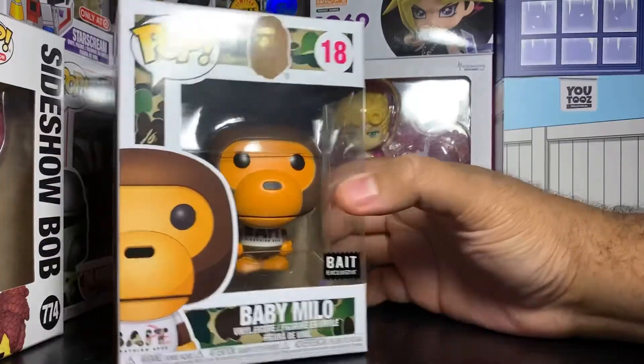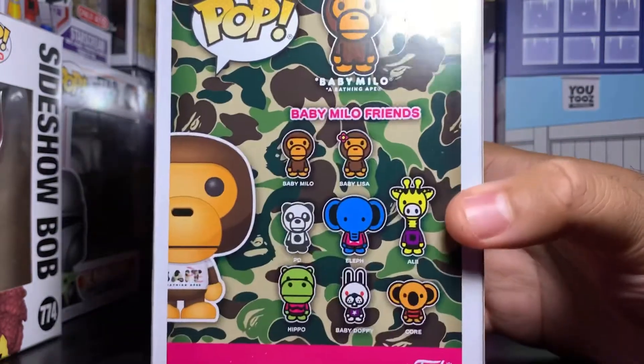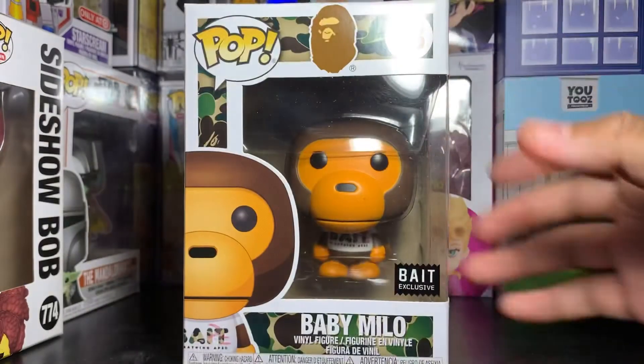Here's the Funko Pop — the Baby Milo Bait exclusive. It has a sticker on it, and also the Bathing Ape paper camera on it. I guess this is part of a whole wave that's been rumored for a while. The box art is pretty cool — it has the Bait pattern on the side with the Baby Milo design. I'm assuming these might be part of an upcoming wave, but we'll know soon enough.